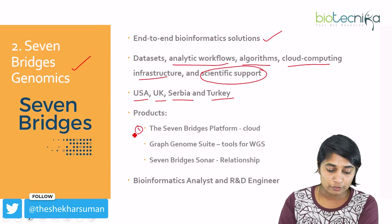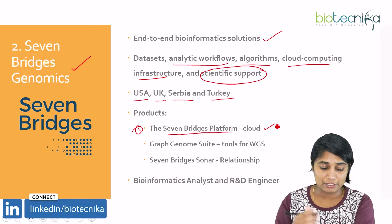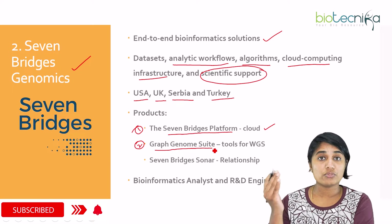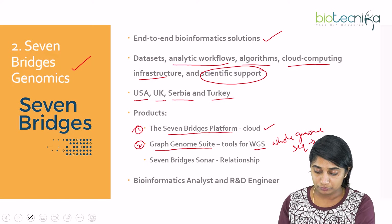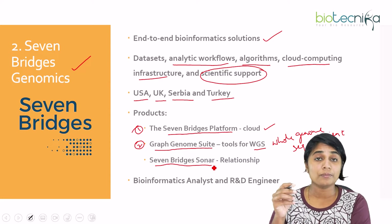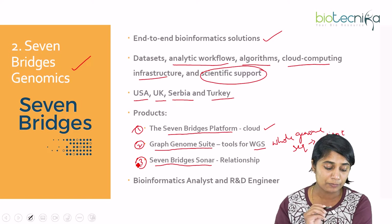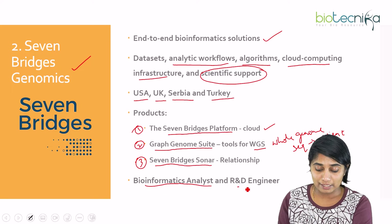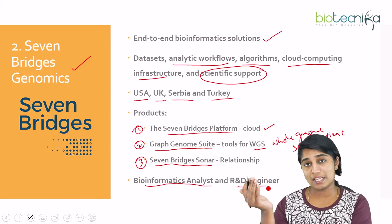Seven Bridges has various products. The first is the Seven Bridges Platform, a cloud-based platform for analyzing genomic data. The second is the Graph Genome Suite, consisting of bioinformatics tools mostly used for whole genome sequencing of patients. The third is Seven Bridges Sunar, which addresses the relationship between phenotypic and genotypic properties of a gene. Job roles here include bioinformatic analyst, R&D engineer, and various IT-related positions.